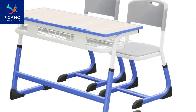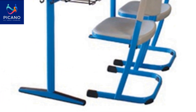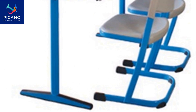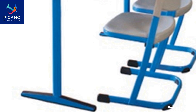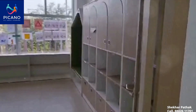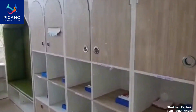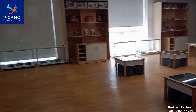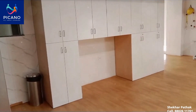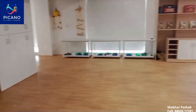We also offer adjustable desk and chair sets. These sets are designed to grow with your child, ensuring that they are always comfortable and ergonomically supported, no matter their height or age. Picano's pre-primary and primary school furniture is built to stimulate creativity, encourage learning and ensure safety. We believe in creating spaces where every child can thrive.